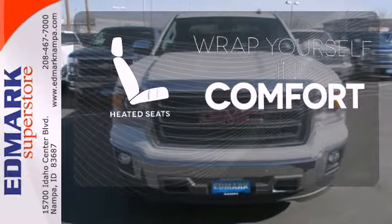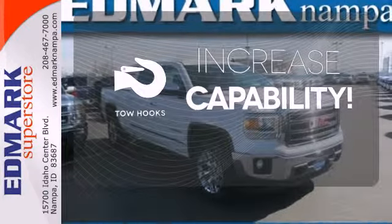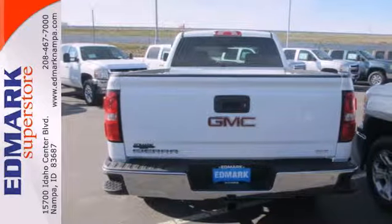Ward off the chills with heated seats. Lend a hand and pull anyone out of a sticky spot with the tow hooks. Put this hard-working truck to work for you today.